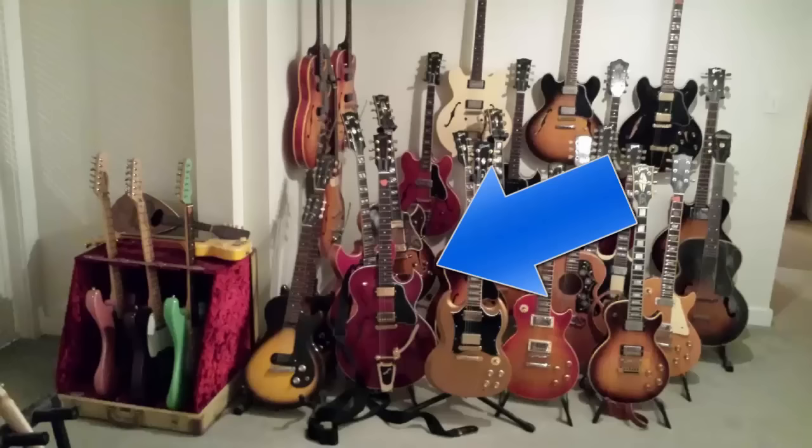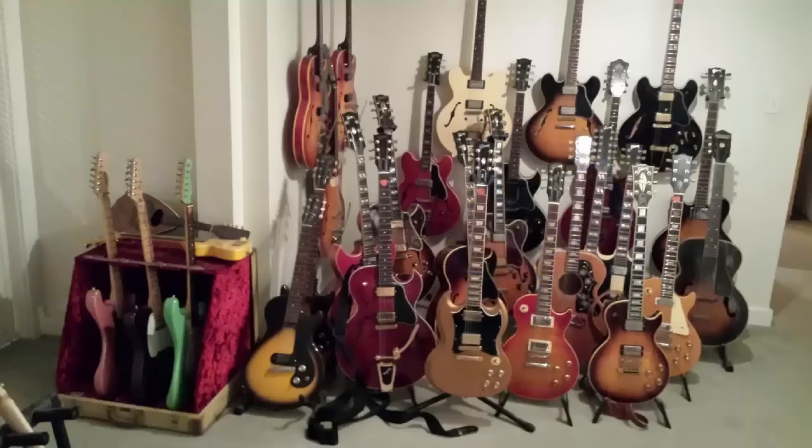Immediately behind that, you can just kind of see a jazz body with double cutaway — that's a Barney Kessel Standard or Custom. It's not the one with the big weird music note in the headstock; it's a more standard ES-175-appointed one. Immediately behind that, you can see a jazz box, tobacco burst with a nice little cutaway. That's a '61 Super 400 with the Venetian cutaway — the sharp one — and two gold-covered PAFs in it. Sweet guitar.